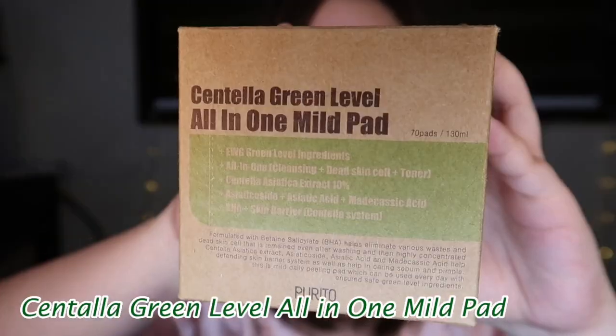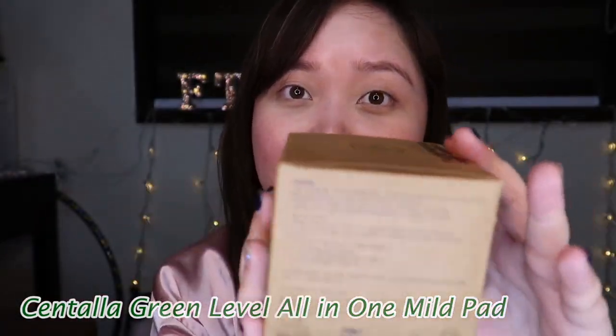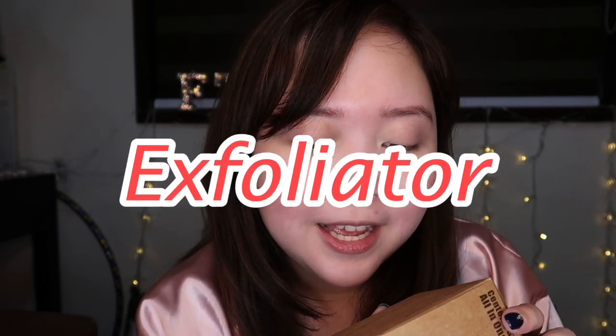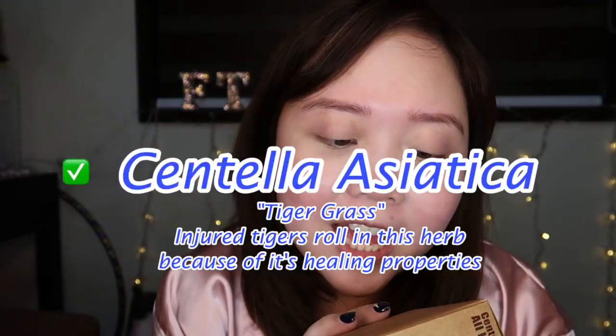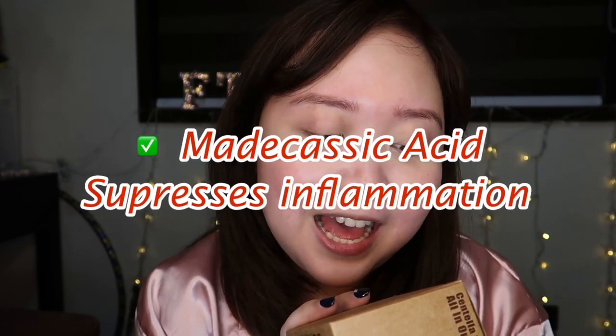I will be showing you guys the products they sent me. This is the first product — it is their Centella Green Level All-in-One Mild Pad. It helps defend the skin barrier system, as well as helping control sebum and pimples. This is a mild daily peeling pad which can be used every day with ensured safe green level ingredients. I did my research, and I saw some vloggers use this as a toner, some use it as a makeup remover. I'm going to show you guys how it looks and do a first impression review.